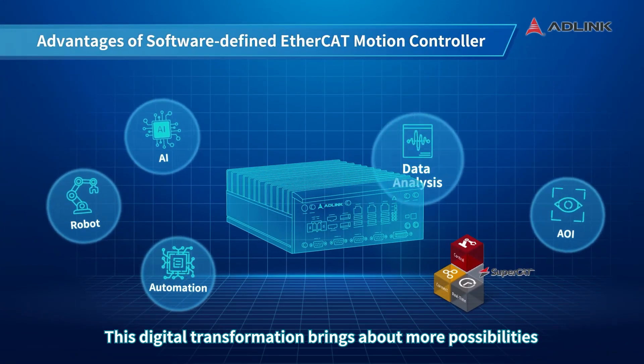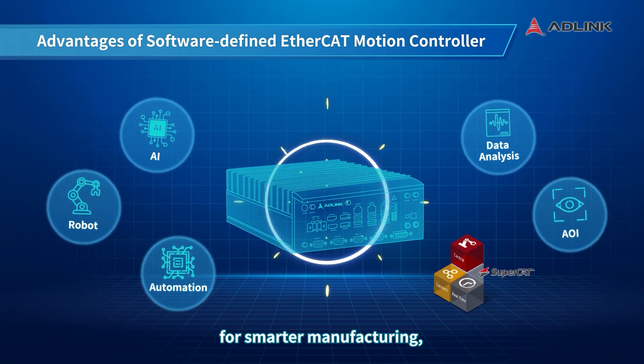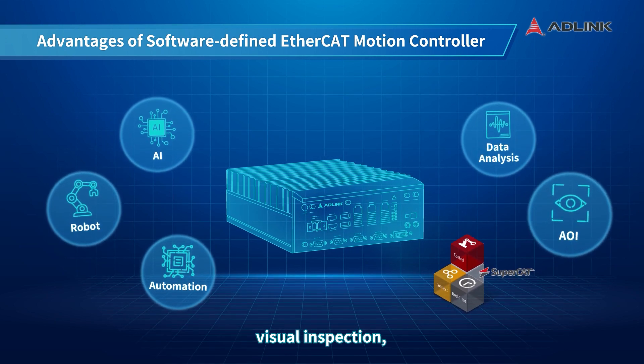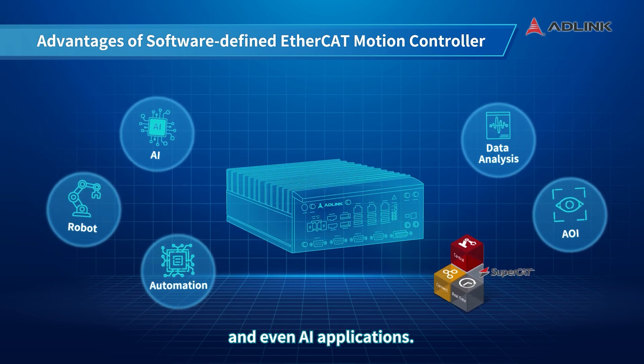This digital transformation brings about more possibilities for smarter manufacturing, including data analysis, visual inspection, and even AI applications.